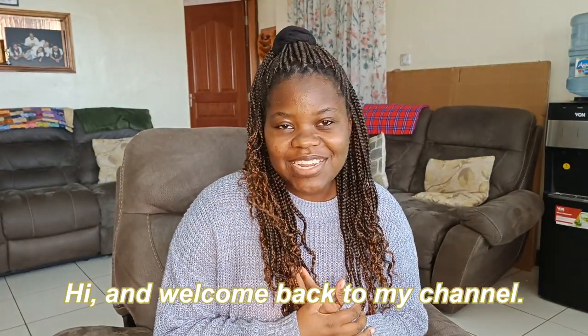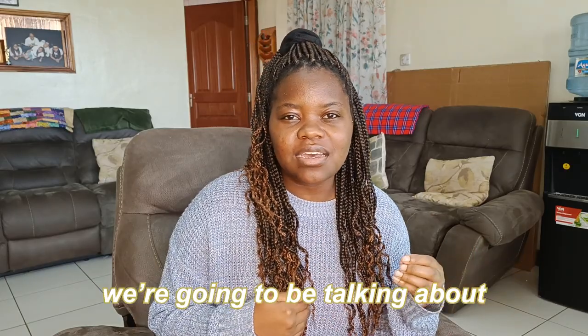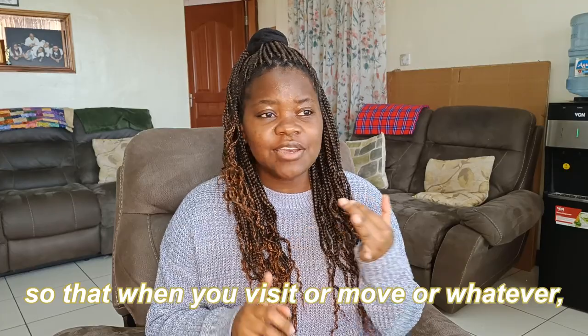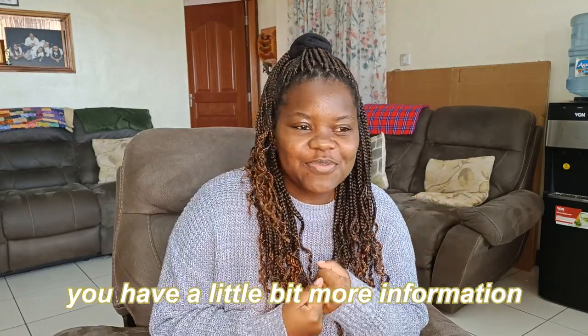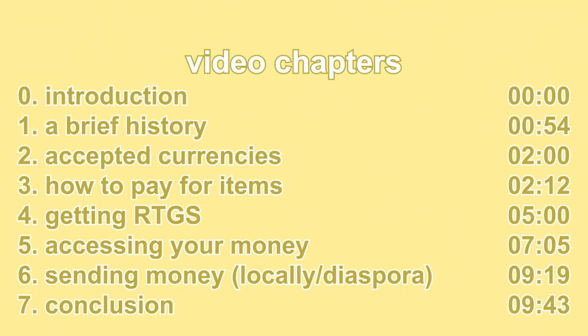Hi, and welcome back to my channel. Today's video is going to be a little bit different because instead of a vlog, we're going to be talking about how money works in Zimbabwe, so that when you visit or move or whatever, you have a little bit more information than I did when I landed. You can use the chapters below and in the timeline to skip to the part that is most interesting or most relevant to your situation.